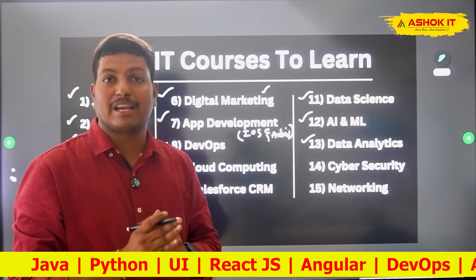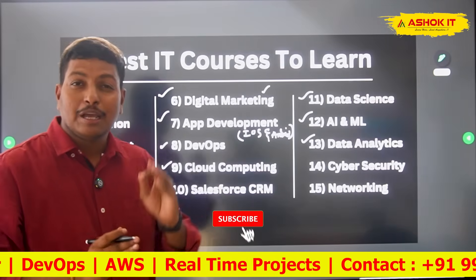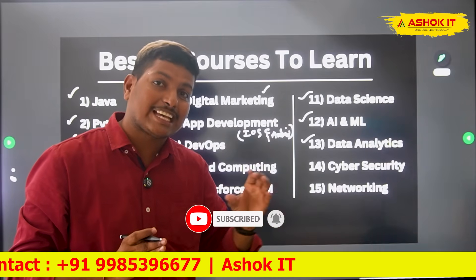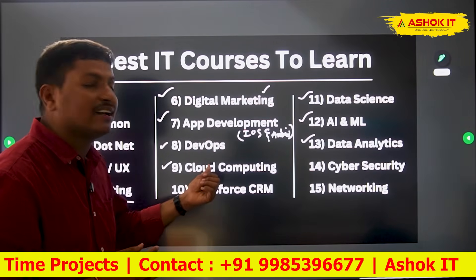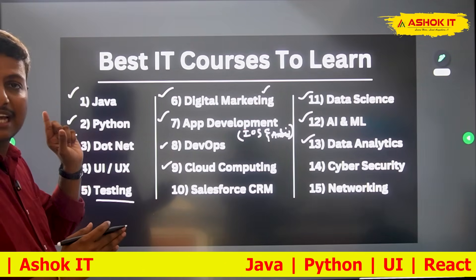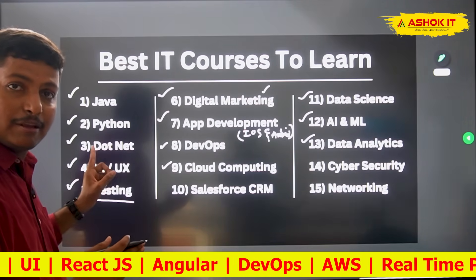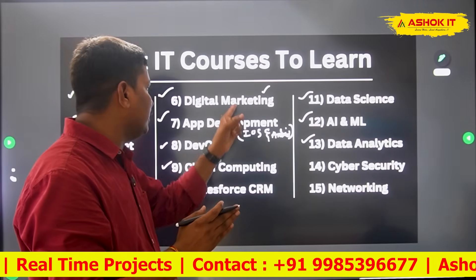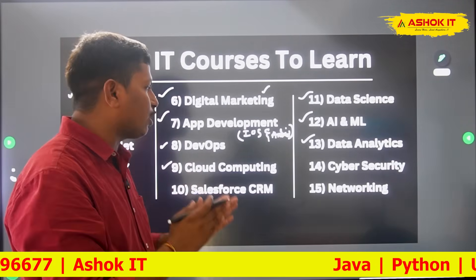If you want to work as a DevOps engineer, a minimum of three to four years of experience is required — IT companies expect that much experience from candidates. For freshers: Java full stack, Python full stack, .NET full stack, UI/UX design, web development, software testing (manual plus automation), and digital marketing. If you are not interested in coding, go for digital marketing; if interested in app development, mobile app development for Android and iOS is also recommended.